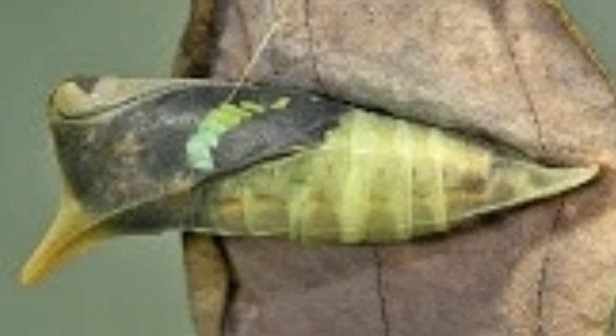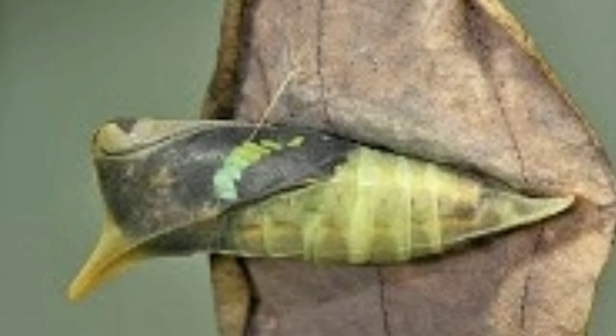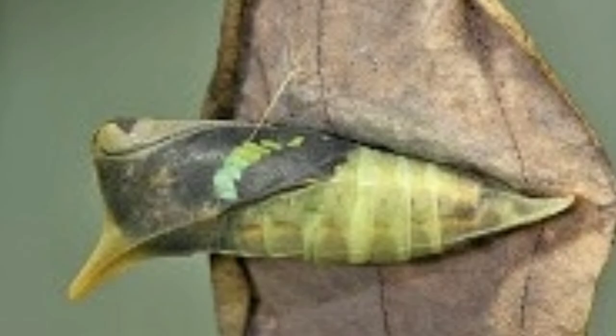The pupa is green and the pupal period lasts for 10 days. The pupa turns black in the wing pads the night before eclosion. The adult butterfly emerges the next morning to commence the free-flying phase of its life cycle.